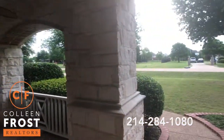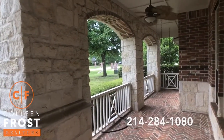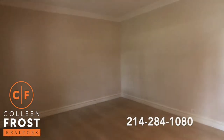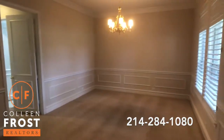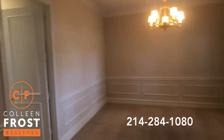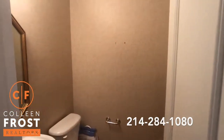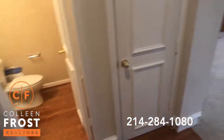Here we are on the front porch. We're going to step inside. We have the formal living room here to the left, with neutral paint throughout. Formal dining room here to the right. You'll notice beautiful shutters across the front and the back of the home. Here we have your guest powder bath, with gorgeous hardwood floors from the entry into the powder bath.